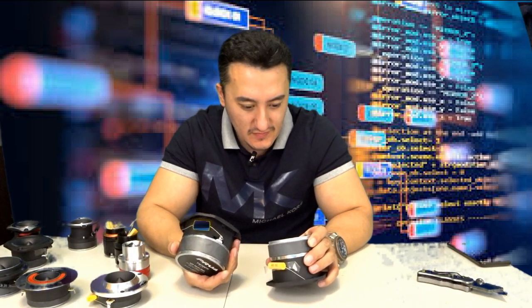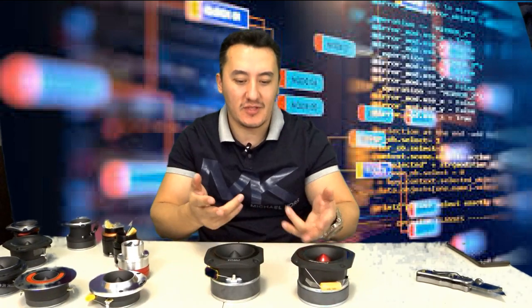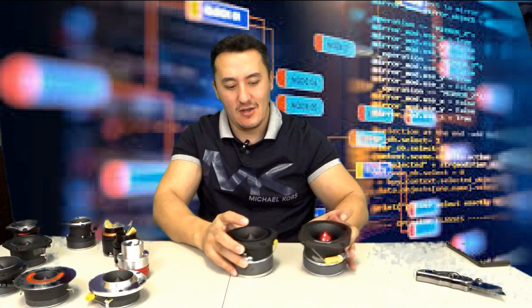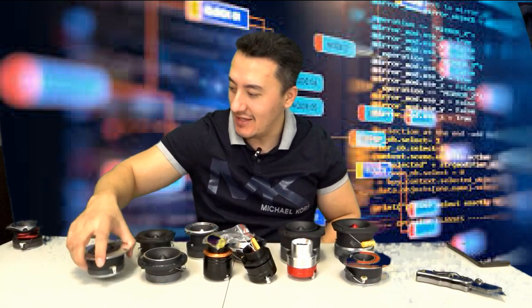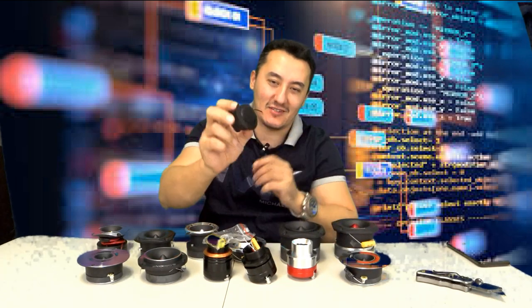I ordered 4 ohm across the board but this one is 8 ohm — I know how to test it, don't worry. We do have: one, two, three, four, five, six, seven, eight, nine, ten, eleven, twelve, thirteen tweeters. I also have a bunch of these budget tweeters you can order for $40-$50, and I ordered up to $100 as well. Same design bullet-style tweeters — these more professional ones, and I have 10-piece budget ones somewhere in the boxes.